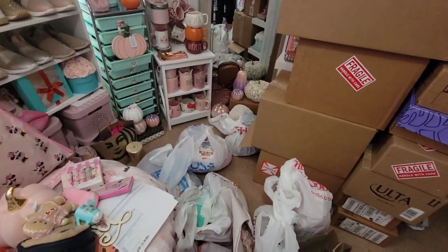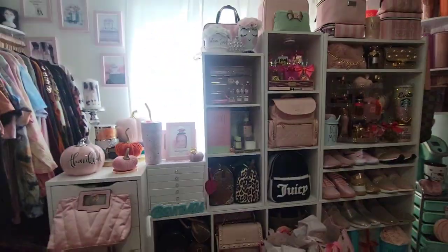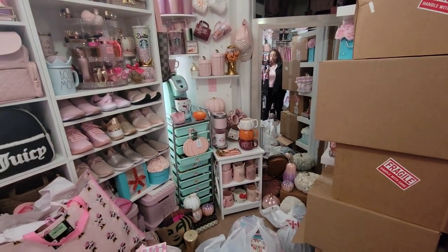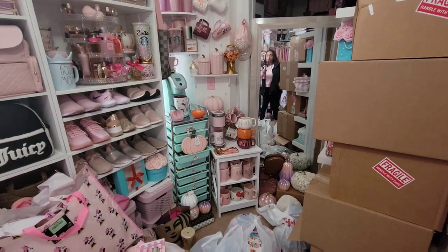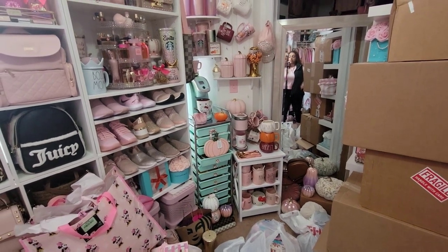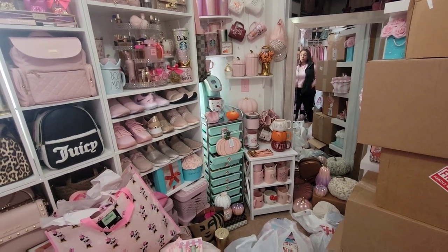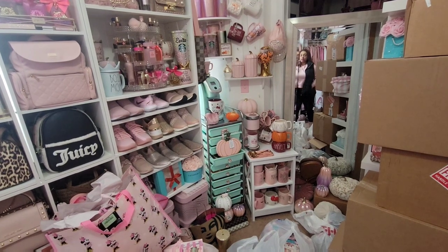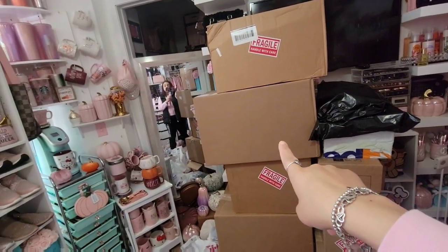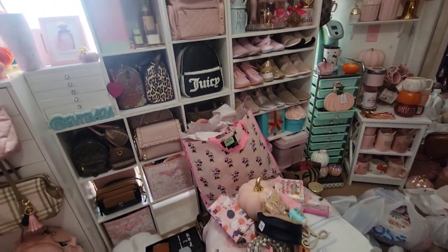There's bags literally on top of bags — stuff everywhere. I'm really excited to show you guys everything. I'm going to stop rambling because my daughter's only in school for two hours. This might be a part one and a part two because I don't think I'm going to get through it all. My room was so full I didn't even have space to bring more stuff up, and I have a huge box still sitting in my living room.